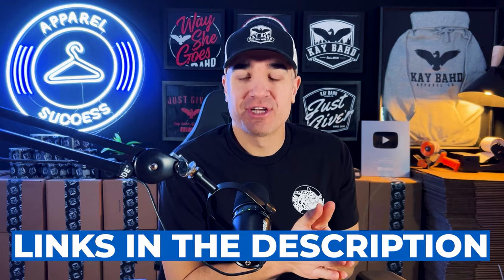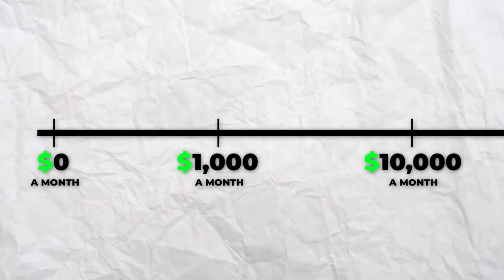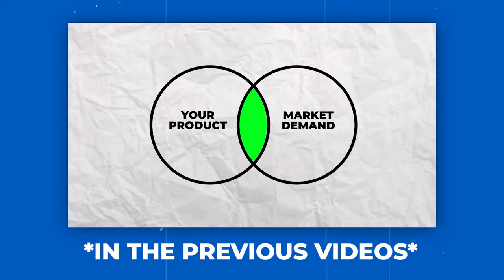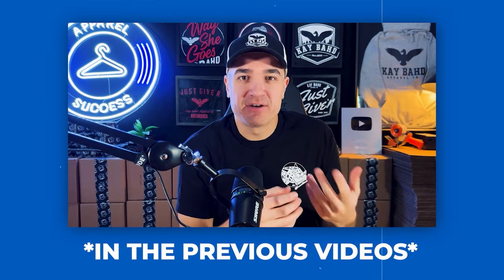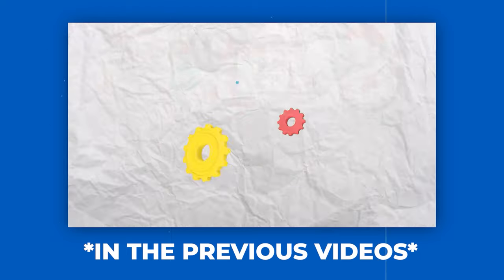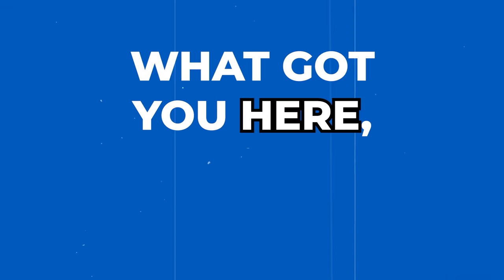I highly recommend going back and watching the first two videos of this series — how I made my first $1,000 and how I made my first $10,000. In that first video, getting from zero to $1,000 a month is all about product-market fit. Most brands not getting sales haven't established that yet. Working up from $1,000 to $10,000 is about repeating what's working, being more consistent, and unlocking the compound effect over several months.